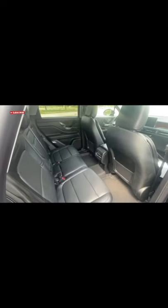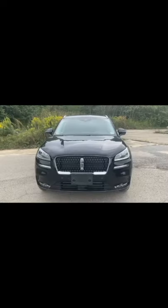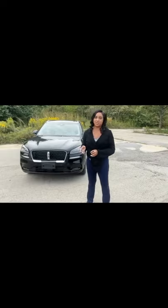The Lincoln Corsair has a 7.9 inch ground clearance. This Corsair has a sport package which includes 20 inch bright machined aluminum wheels with 20 inch all season tires. The sport package also includes this unique Lincoln grille with black mesh.